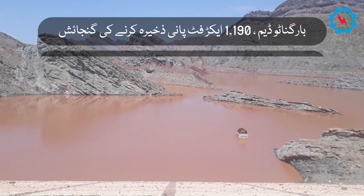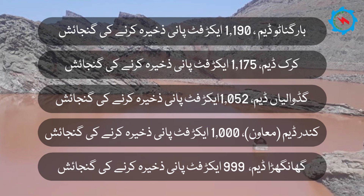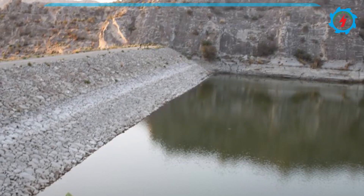Small dams may not result in sustainable development of agriculture in contrast to large dams, but their impact on groundwater development is positive.